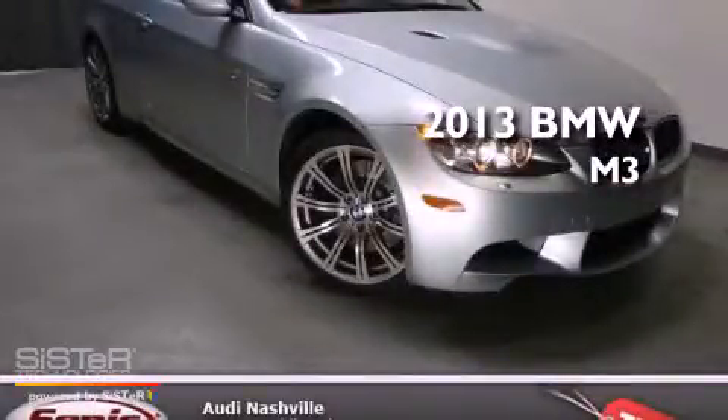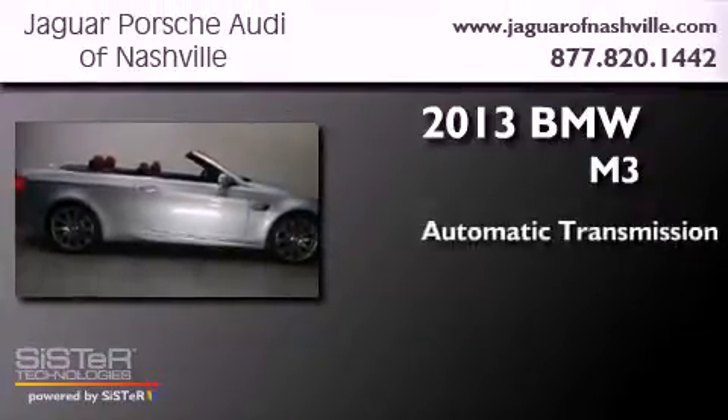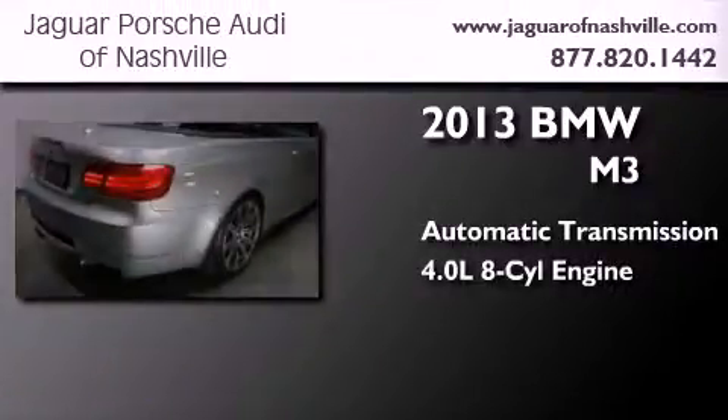This is a 2013 BMW M3. This car has an automatic transmission and a 4.0-liter V8.